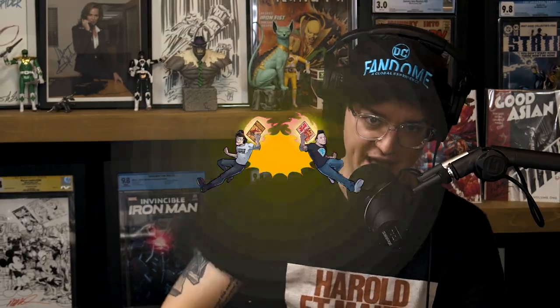What's good, comic fam? We are back from Dallas, just got off the airplane. There are record breakers to discuss. Let's talk about the comics defining this generation of collectors.